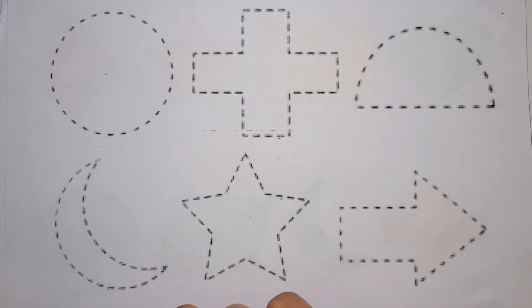Circle shape, cross shape, semi-circle shape, crescent shape, star shape, arrow shape. Let's start.